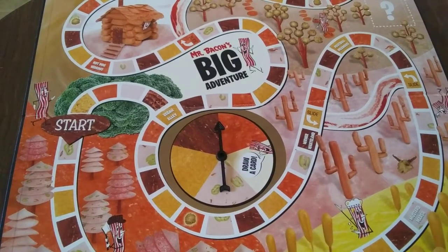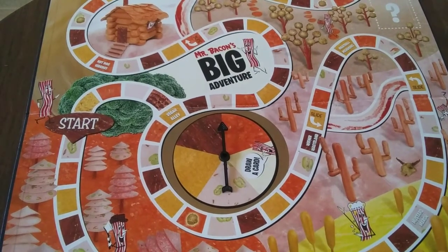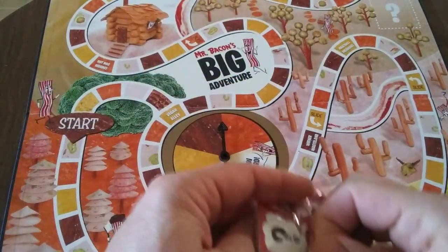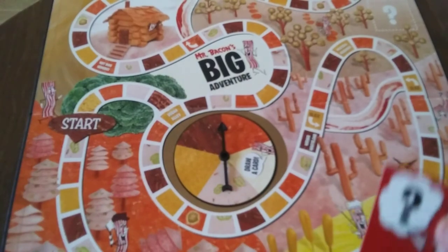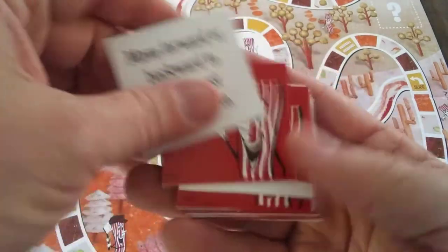There's a spinner right in the center. So unlike Candyland, which is a card-driven game — what else is in this? We have these, which are, I'm guessing, some kind of movement card like in Candyland. And these are cards that tell you what you're going to do — move forward or backward.